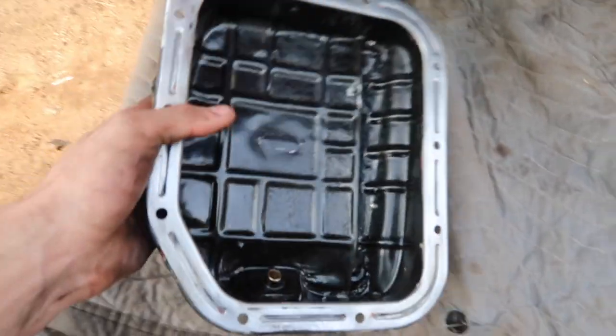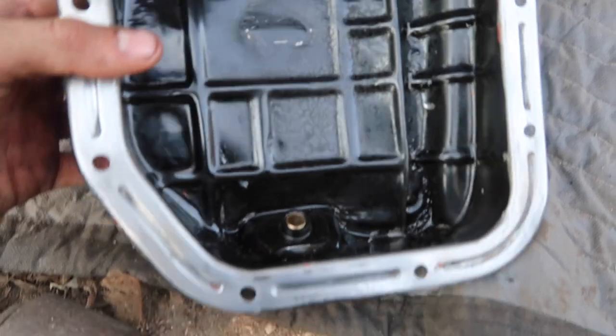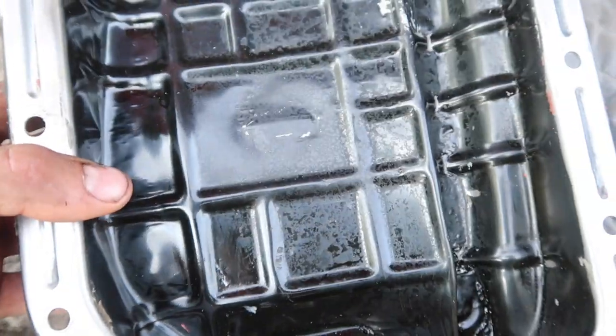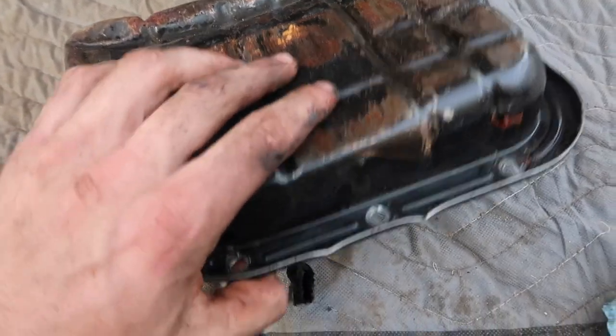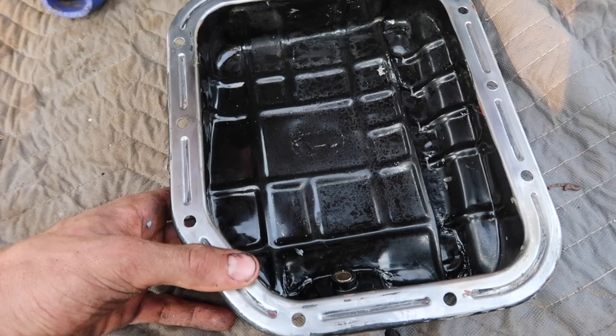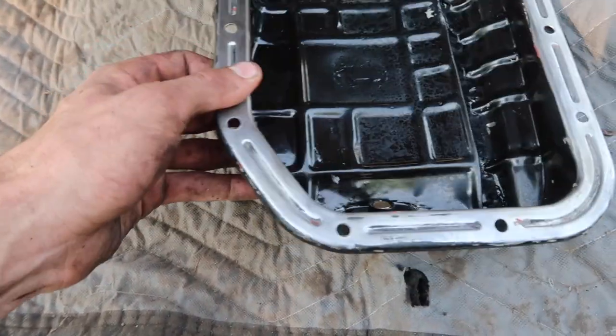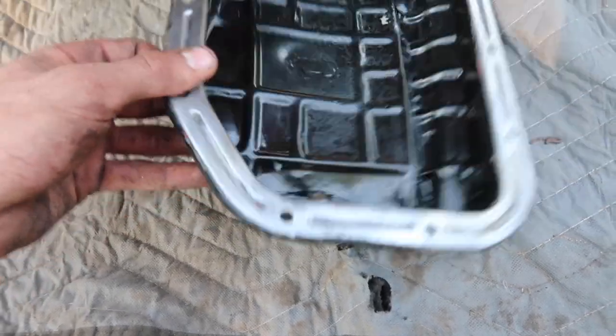This engine was definitely getting no oil pressure. You guys can see where the oil pickup tube oval hole was smashed into the pan. I just cleaned it up and I'm going to undent this thing and try to get it back together and hope that we get some oil pressure — though this thing's probably gonna get rod knock after beating on it.